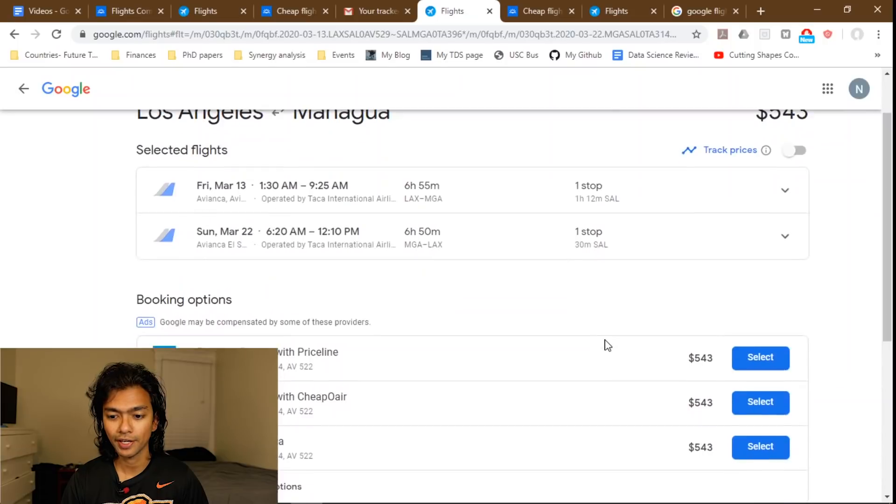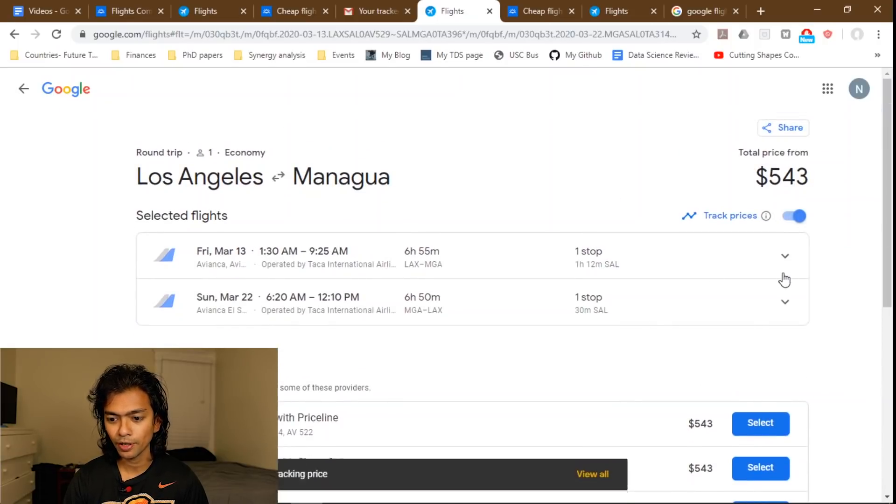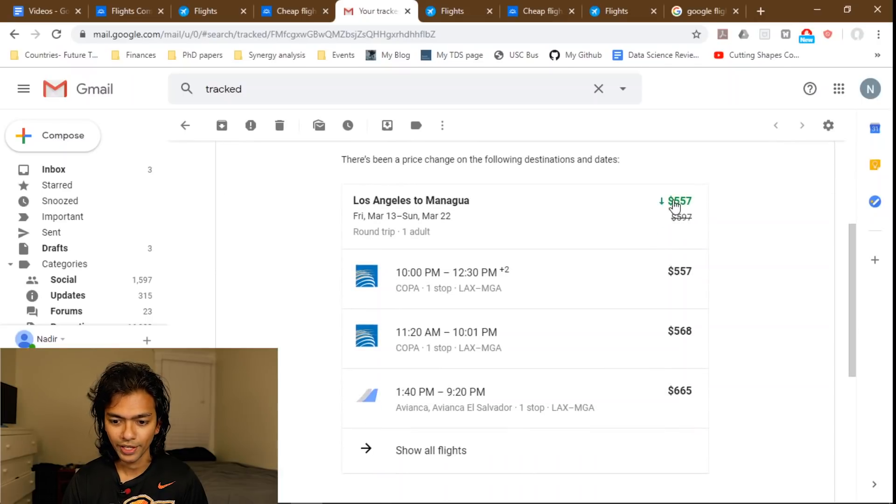If the price slider is in the red or yellow area, it's probably a good idea to wait a week and see if it drops. Google Flights makes this easy with the 'Track Prices' button — it will send you an email every time the flight price changes. For example, I've already been tracking a particular flight and got an email saying the price dropped from $597 to $557, but I still haven't bought it because the slider is in the middle.